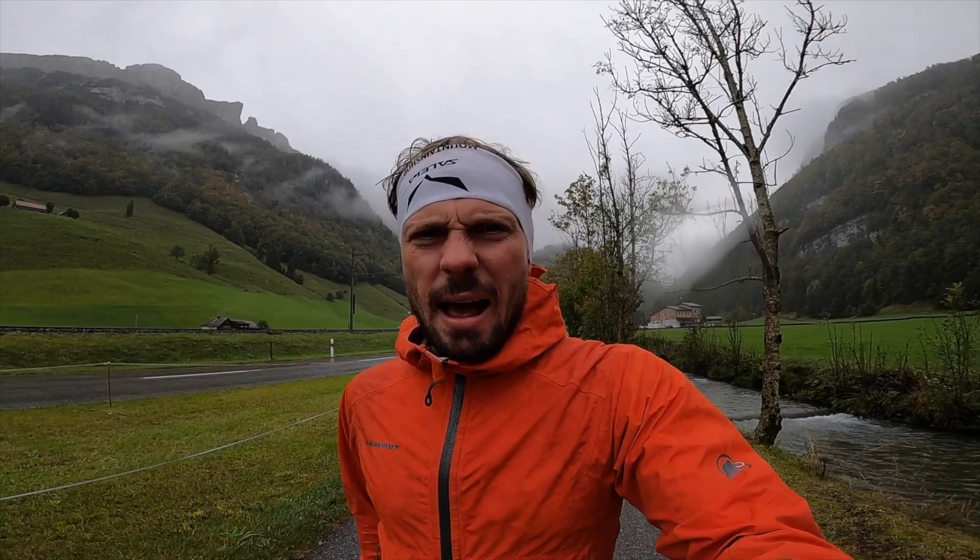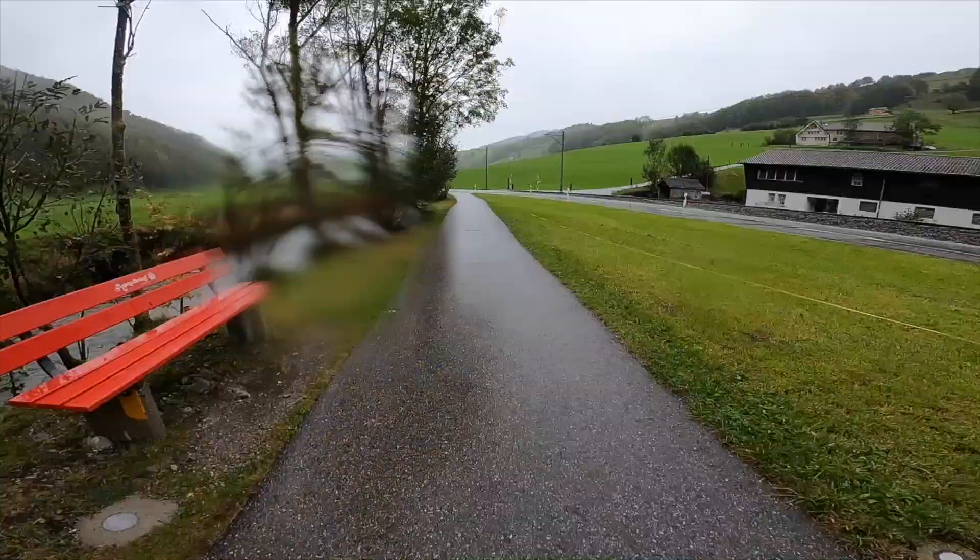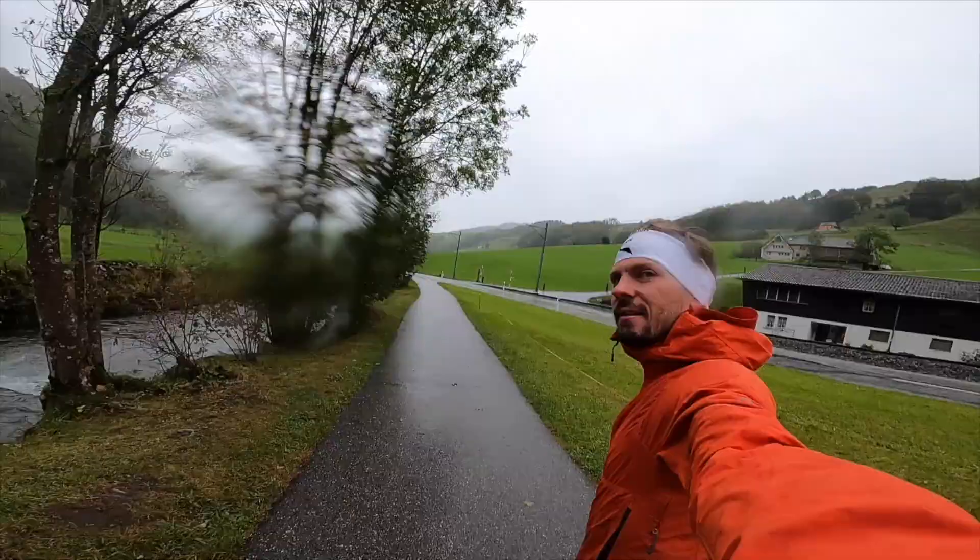The weather forecast says that clouds are going to go away in one or two hours, and when the sun comes out I expect a really, really cool thing. So let's hope that they're right. Right now I will head up to the Ebenalp and let's see what we get up there.